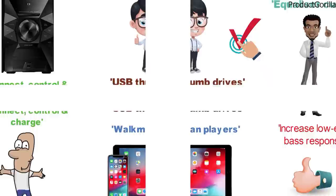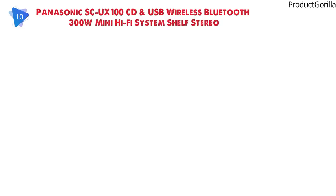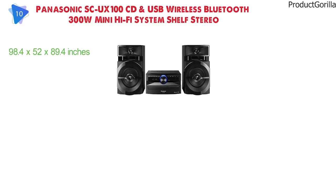At number 10 we have the Panasonic SCUX100 CD and USB wireless Bluetooth 300-watt Mini Hi-Fi System Shelf Stereo. Dimensions of this model are 98.4 x 52 x 89.4 inches and it weighs 3.75 pounds.